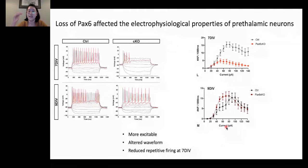Lastly, we wanted to know if, with increasing amplitude of current stimuli, these prethalamic neurons would be able to fire action potentials repetitively. The PAX6 conditional knockouts could not fire as many action potentials as their control counterparts, but this phenotype was also recovered at day nine. We concluded that losing PAX6 can reduce repetitive firing in prethalamic neurons, but only at an earlier time point.